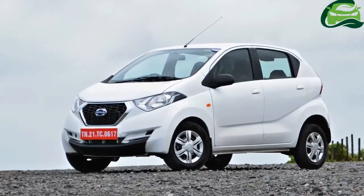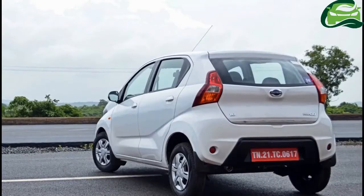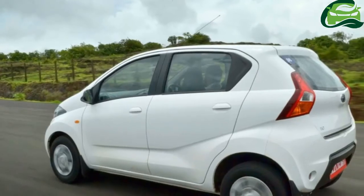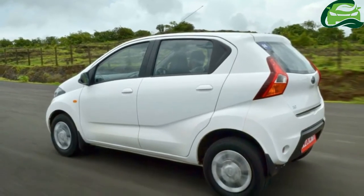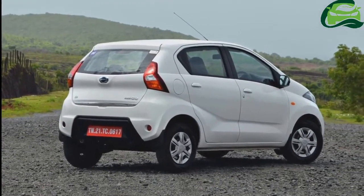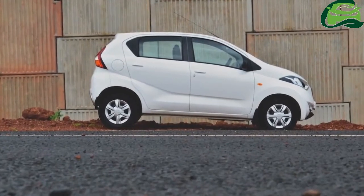Earlier this week, Nissan's budget brand Datsun launched the ReadyGo 1.0L with the engine borrowed from the Renault Kwid 1.0L. Up next is the ReadyGo AMT, as per a report from the Economic Times.